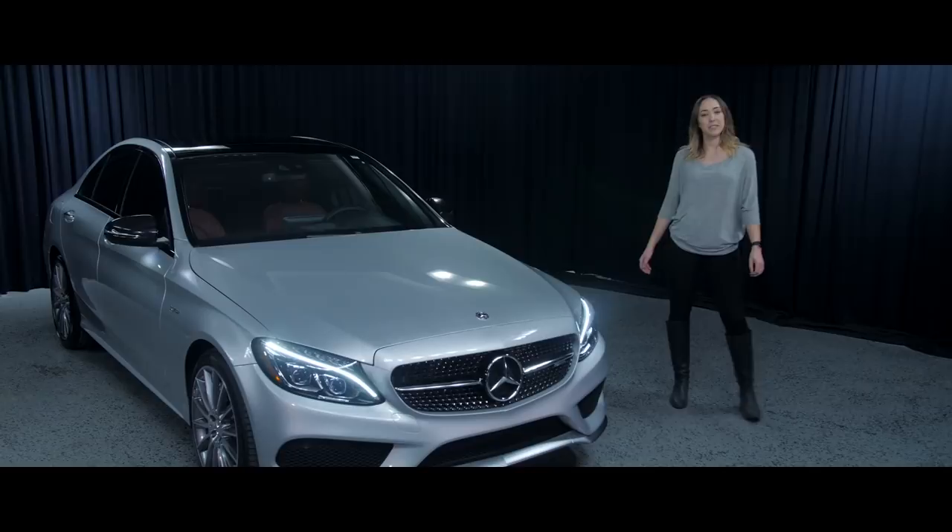Hey everyone, it's Naomi again from Mercedes-Benz of Scottsdale with Team Tino Ferulli. Hope everyone had a great holiday.